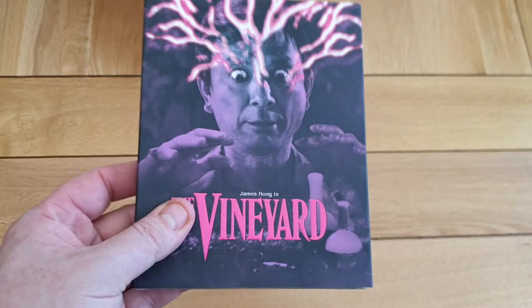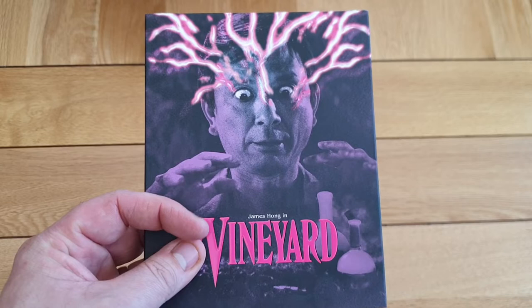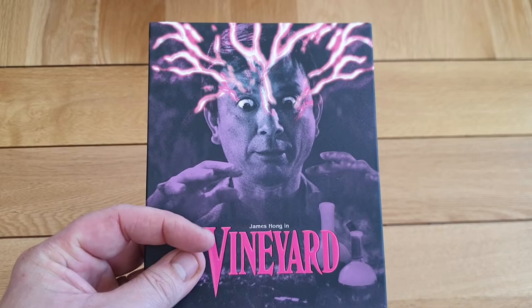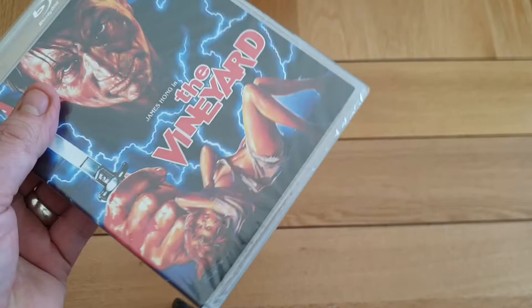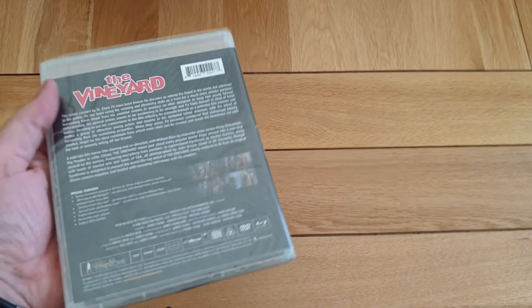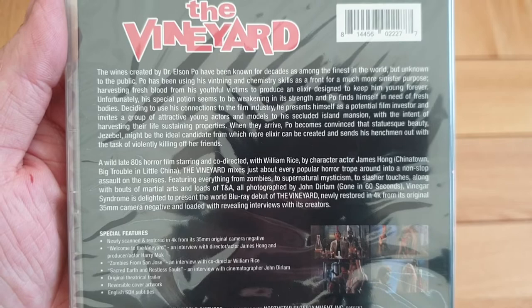They do some of the best titles — along with Arrow, I think these might be surpassing Arrow in my opinion. The Vineyard — I absolutely love this movie. James Hong. It's about this guy, and if he doesn't get virgins' blood or something, he turns really old. He just keeps himself youthful. There are zombies in it as well. I can remember renting this when I was a kid from Blockbuster. Nice artwork. Can't wait to watch this — I think this is the first time on Blu-ray for The Vineyard.